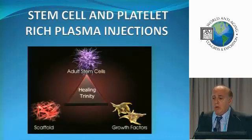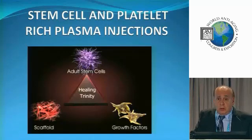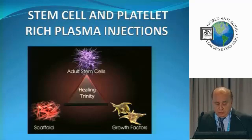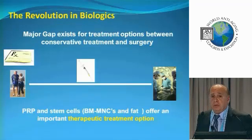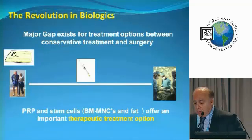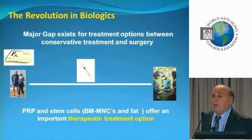Here's what I call the holy trinity. We have to use adult stem cells — notice I said adult — growth factors, and scaffolds. This is what makes things work. We're looking at a revolution in biologics. This is not going away. This is here to stay, and it's going to become more and more prevalent in medicine.